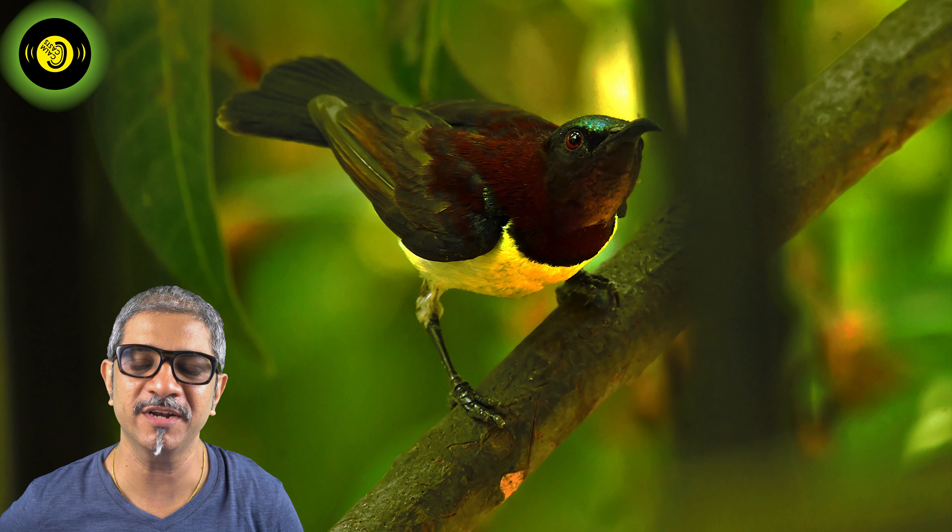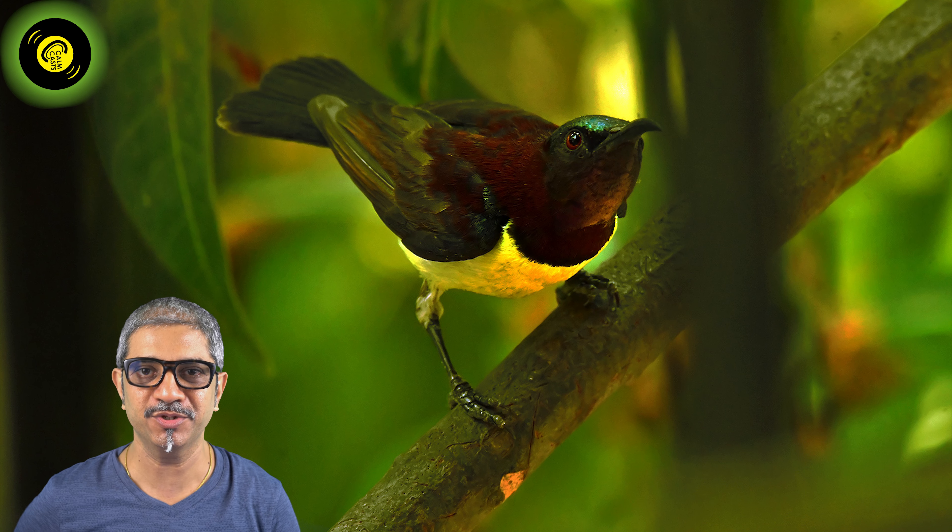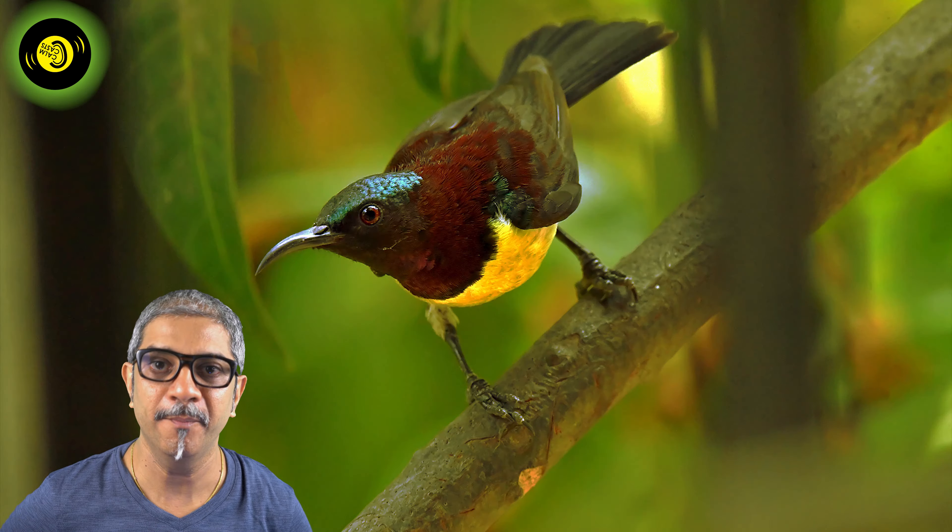Hello friends, welcome to the podcast. This is episode 6, bringing the springtime birds from India.